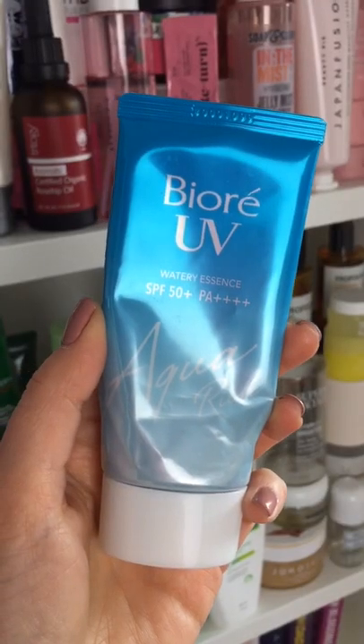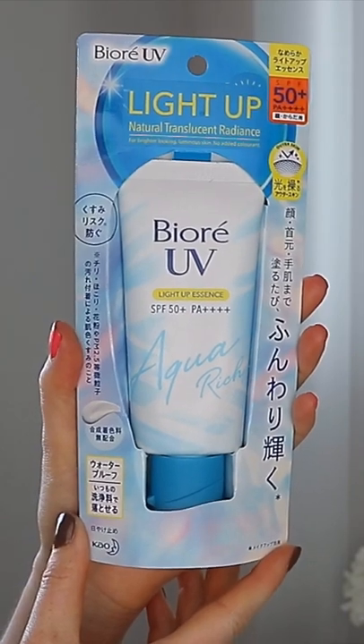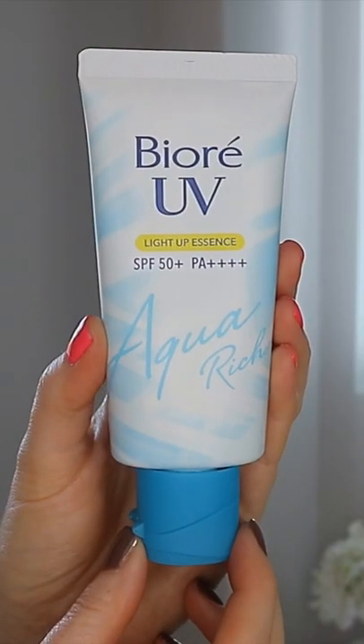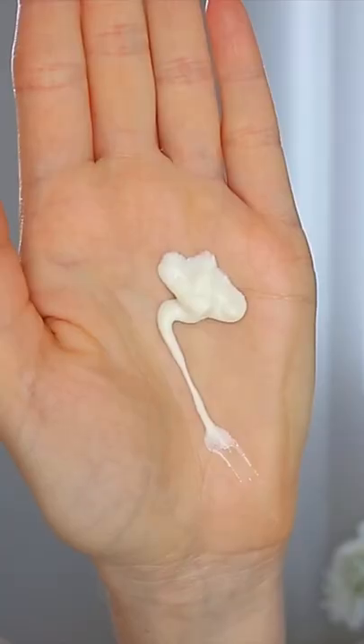You guys have heard me rave about Japanese sunscreen before, so in this video I'm trying out the Biore Light Up SPF 50. I'm a big fan of the watery essence formula, but this caught my eye because it claims to give you a more luminous, brighter complexion.